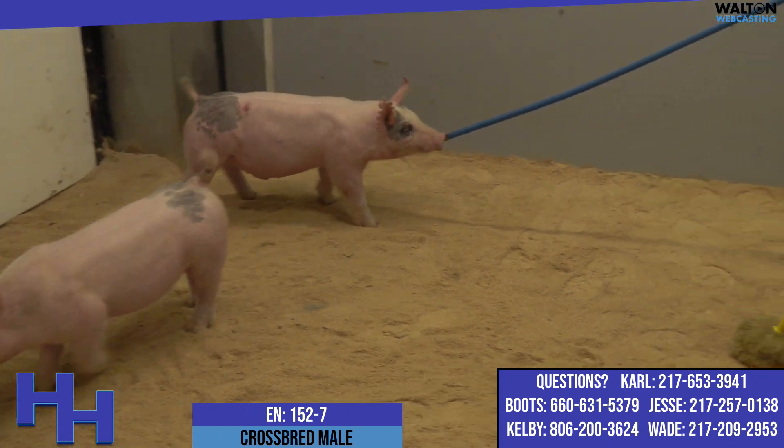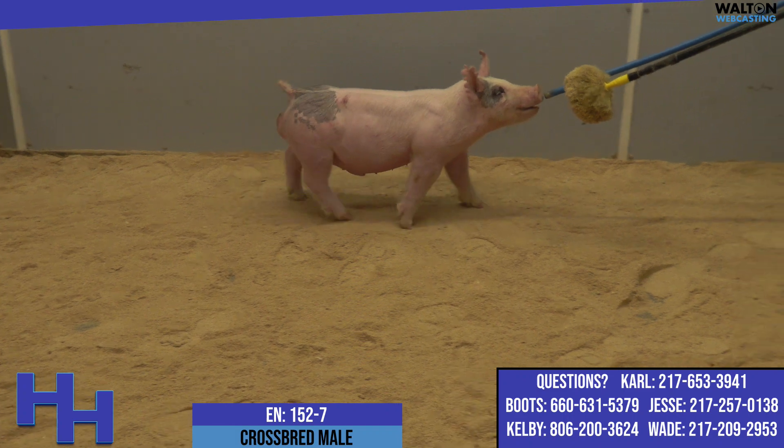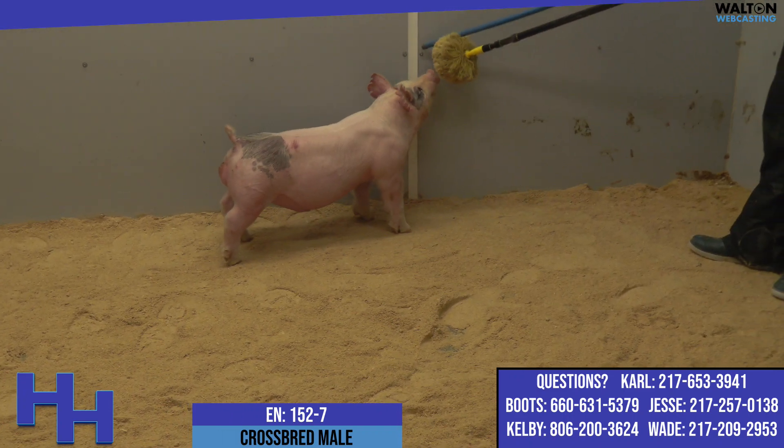He is bulky in his build and proportion. That is a very good show pig right there.